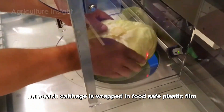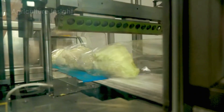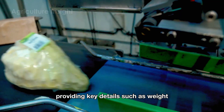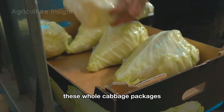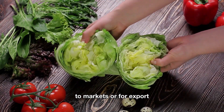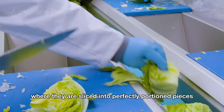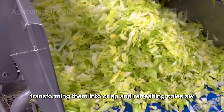Next, the whole high-quality cabbages are sent to the automatic packing line, where each cabbage is wrapped in food-safe plastic film, ensuring it stays fresh and hygienic. Labels are then added, providing key details such as weight, origin, and production date. These whole cabbage packages are now ready for direct distribution to markets or for export. Some cabbages are taken to the cutting area, where they are sliced into perfectly portioned pieces or finely shredded, transforming them into crisp and refreshing coleslaw.